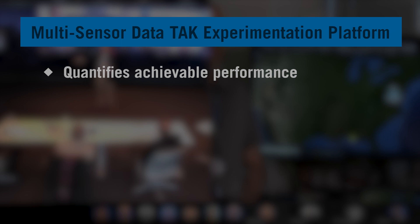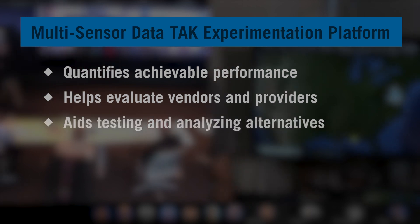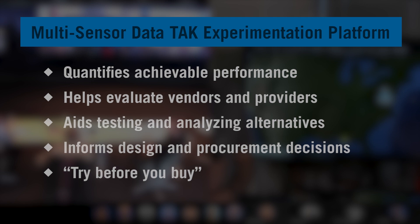The platform quantifies achievable performance in operationally relevant environments, allows independent evaluation of alternative products and vendors, aids testing and analyzing alternative solutions, informs design and procurement decisions, and reduces operational risk by trying before you buy.